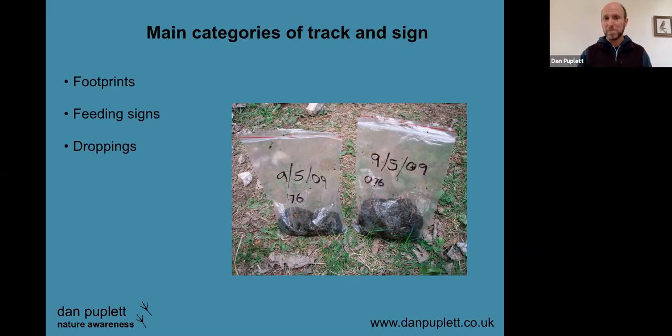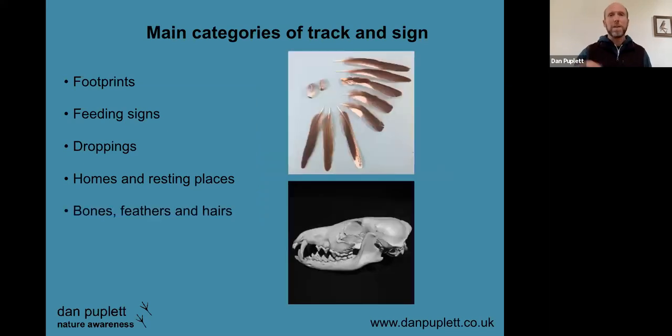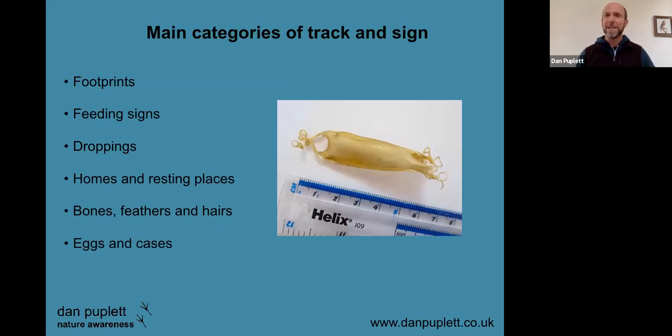Droppings can be really useful for getting a handle on species, and if you want to be forensic about it you can look at the content, which can tell us a huge amount. These kilogram bags were actually bear scat in Slovakia, analyzed to see what the bears had been eating — but the same applies to badgers and others closer to home. Various homes and resting places include things like this beaver lodge in the Highlands of Scotland. Other discarded body parts can also be informative — kill sites, for example, where a bird of prey killed something, may have feathers, bones, and hairs lying around.